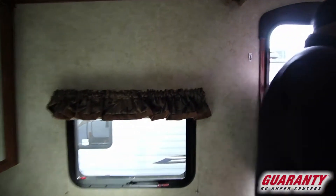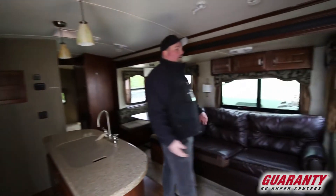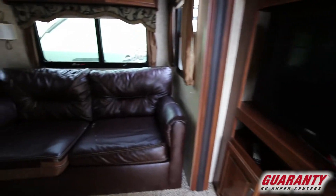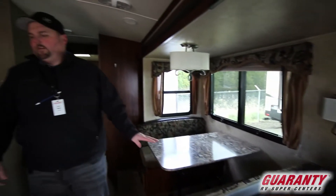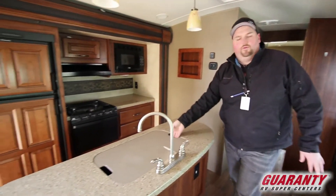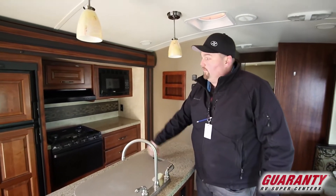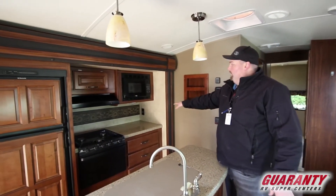As we make our way through, you come to your kitchen and dinette area. You have your entertainment center, your kitchen, and your couches. The couch makes into a bed, the dinette makes into a bed — you can sleep a lot of people in this unit. Solid surface countertops, an island, double stainless sink, and a decent sized fridge and stove with more countertop and your microwave.